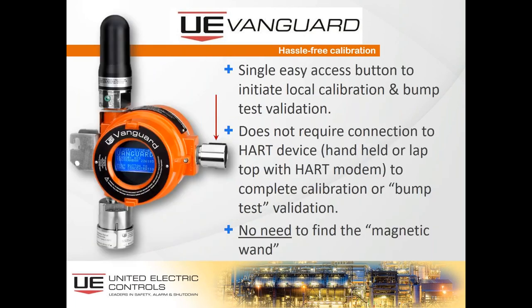There is a single easy-access button to initiate local calibration and bump testing. Bump testing simply wakes up the instrument — it could have been asleep for up to an hour — to make sure it's functioning. There's no need for connection to a HART handheld, laptop, or HART modem to complete calibration or bump testing; it's all done in the field. There's no need for the magnetic wand often used in Class 1, Division 1 environments. In the rear cover, you have the five-year hot-swappable intrinsically safe battery, all field-replaceable.